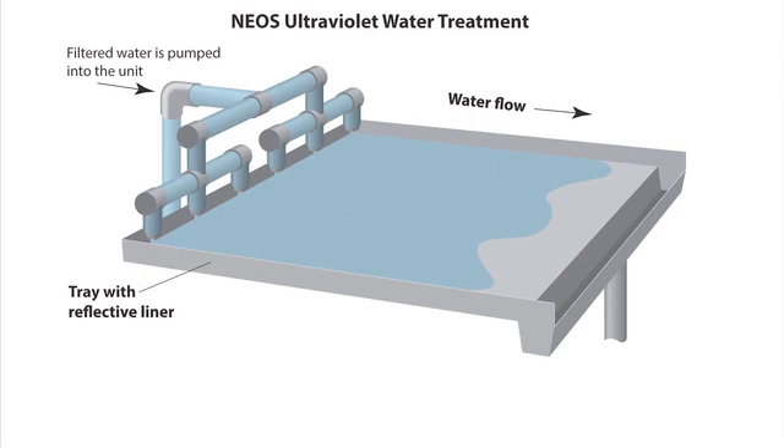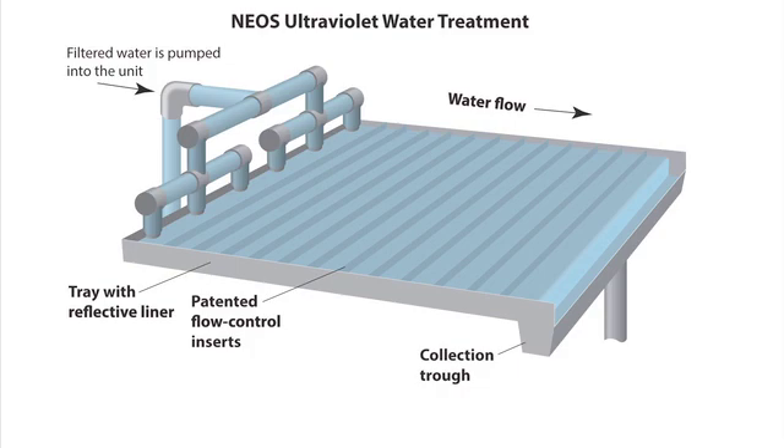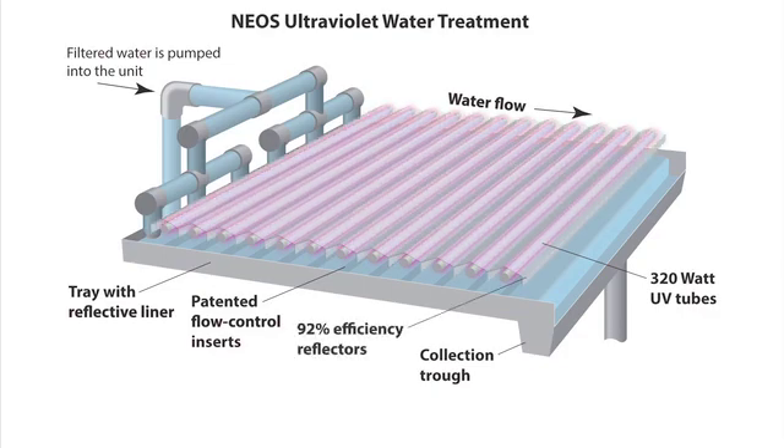Adjustable 320-watt ultraviolet tubes never touch the water, so the NEOS system does not require constant cleaning and maintenance. Not only does the NEOS approach save labor costs and improve process uniformity and confidence, it reduces operating expenses significantly as well.